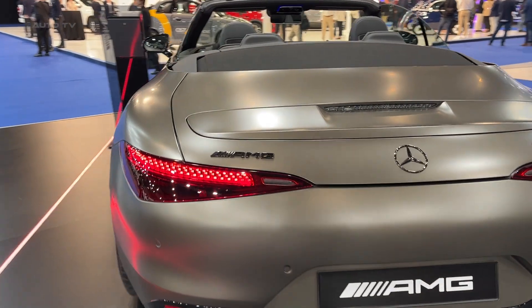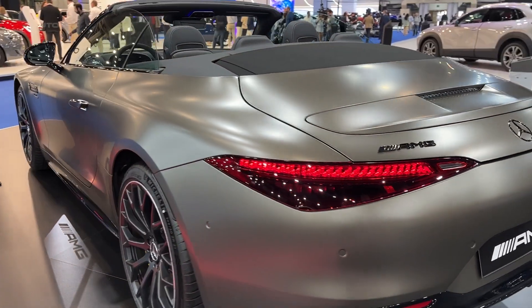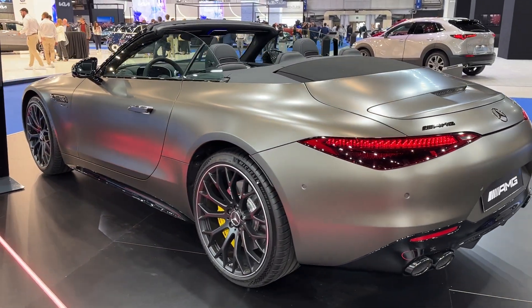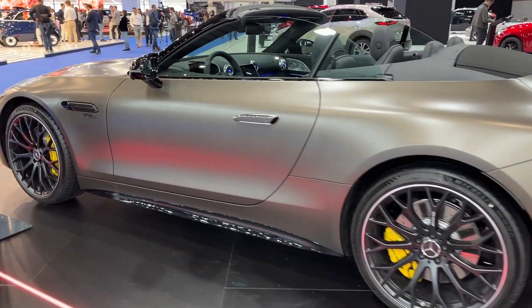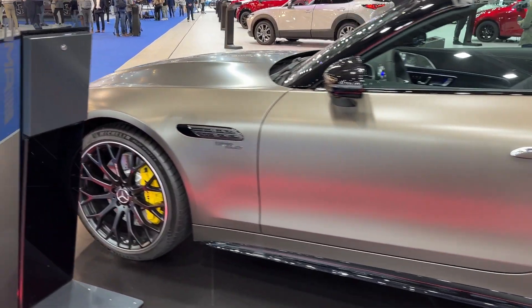The Mercedes-AMG SL43 showcases a modern design that aligns with the more potent V8-powered SL siblings. It exhibits a classic long hood, short deck profile, accentuated by a wide stance.